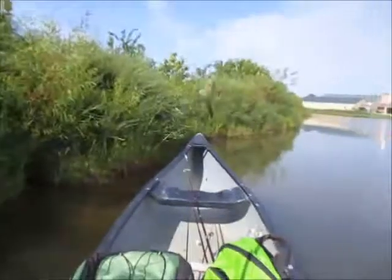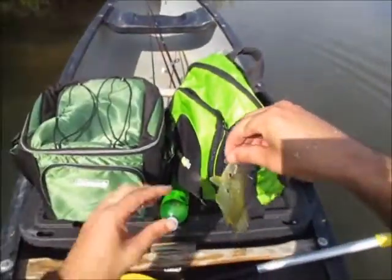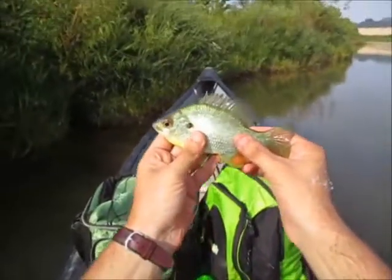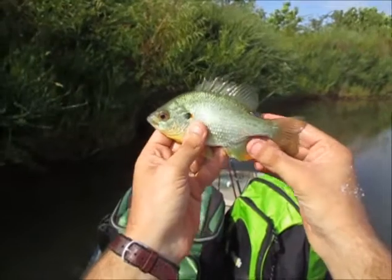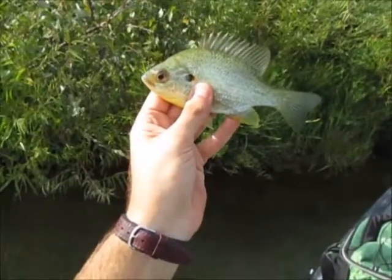First fish folks, and it's a red ear already. Nice, not a big one but it's a red ear. Today I'm trying to get my personal best red ear or regular bluegill - I'm shooting for a 12 incher. It's a little guy, only about five, maybe six inches. Known as shell crackers down in the south.